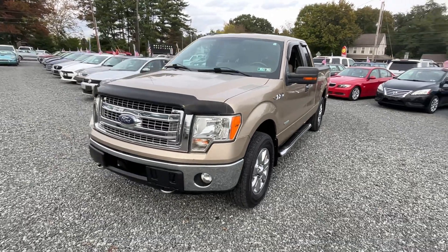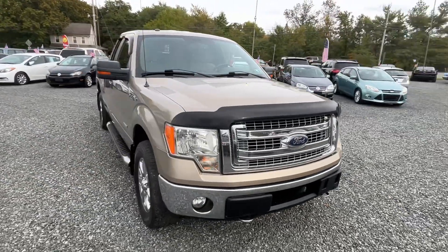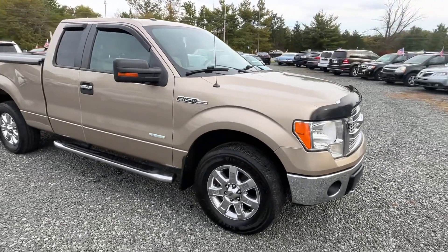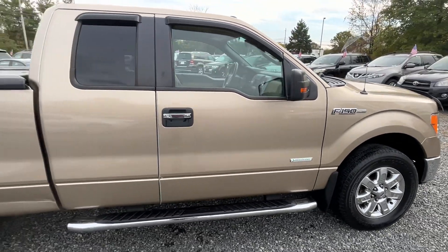This here is a 2013 Ford F-150, six-cylinder automatic, 4x4, with the 3.5 liter EcoBoost motor. It is an XLT trim line. That's a nice truck — not perfect — but I'm gonna go over it with you.